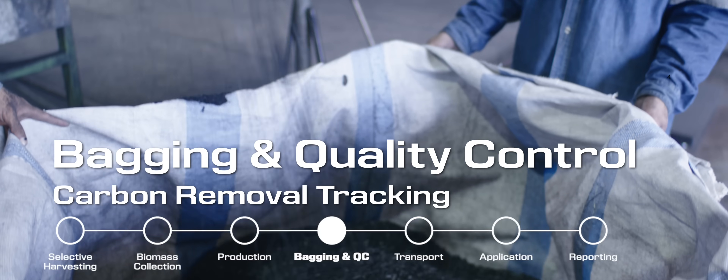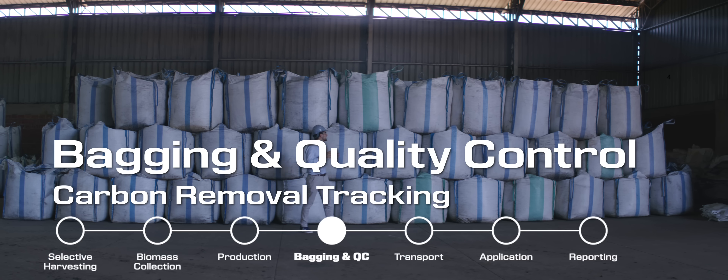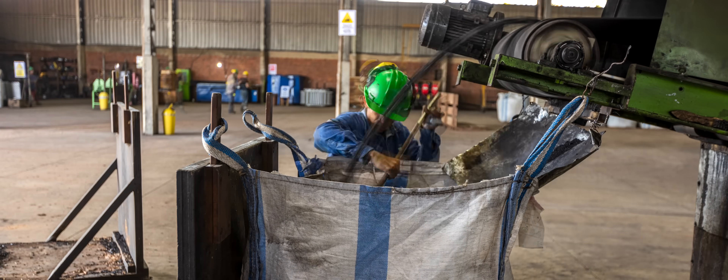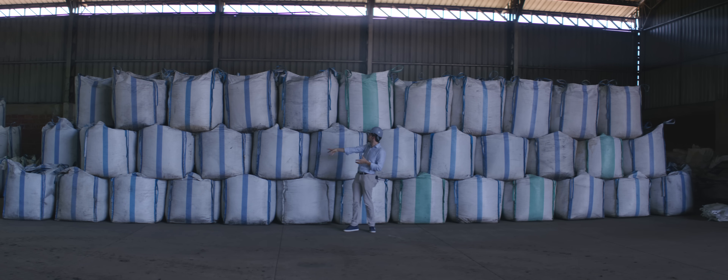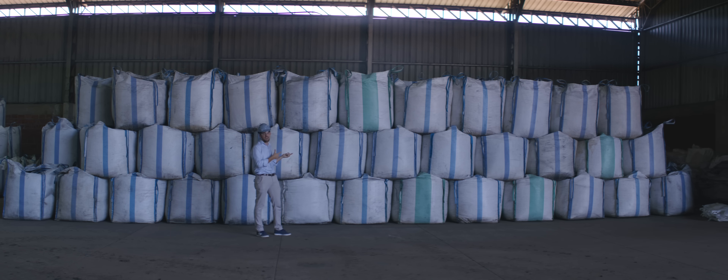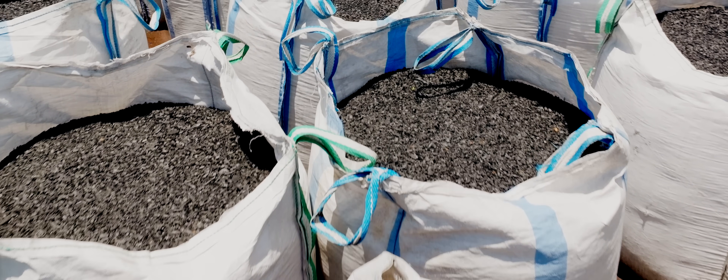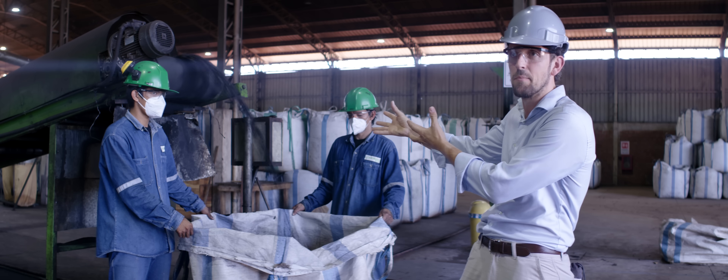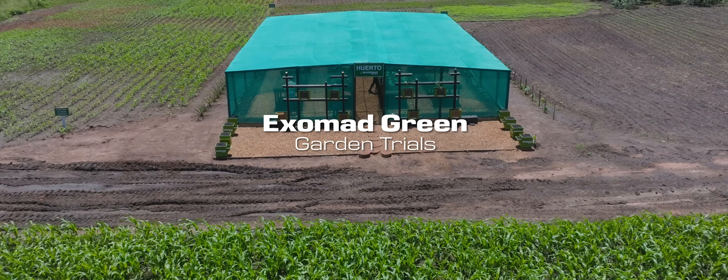Behind me, you can see bags filled with biochar. It gives you a sense of the physical scale that carbon removal actually entails. I'm an average European — my footprint per year is around seven tons, so I need six of these huge bags just to offset what I've contributed to climate change every year. If you're American, it's actually double that, around 14 tons, so you'll need around 12 bags. Every bag is around 1.2 tons of CO2 removed from the atmosphere, by locking away carbon stored in trees and biomass through photosynthesis into this black matter and putting it into soils, where it also helps with soil fertility.